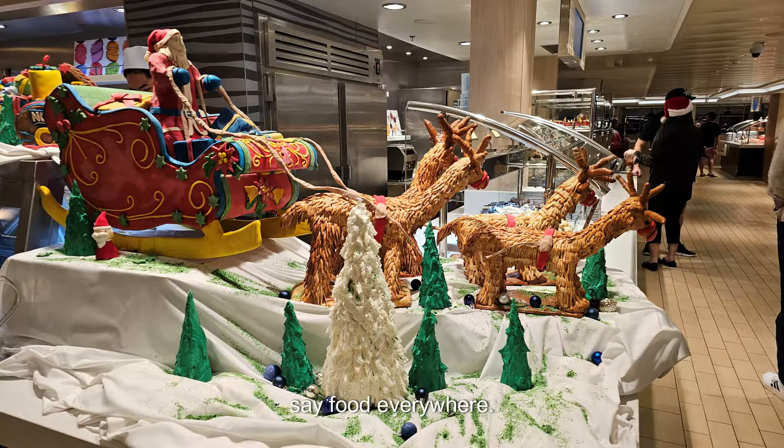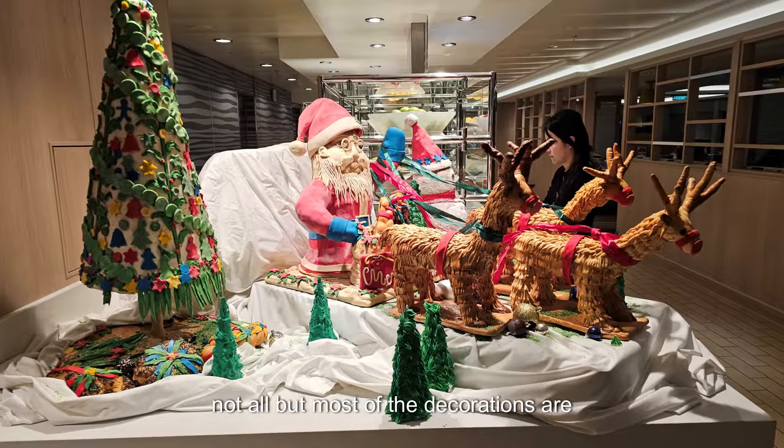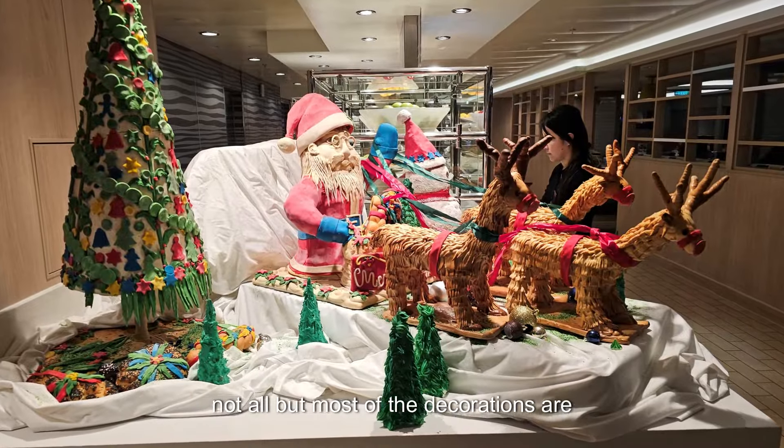Now when I say food everywhere, it's because everything — not all, but most of the decorations are made out of something edible. They're all like gingerbread houses and items like that. They really took a lot of time making these things.